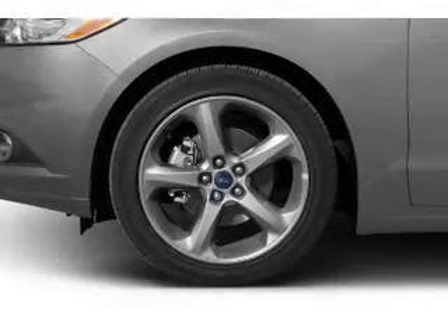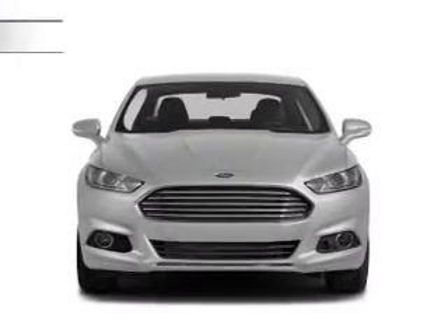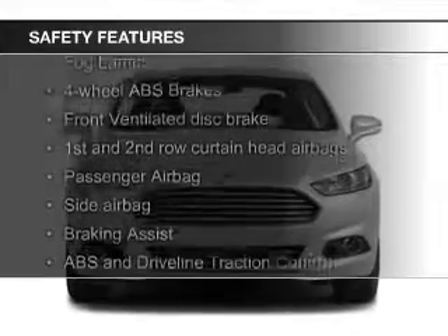A spoiler, an alarm system, cruise control, and a trip computer. Safety was made a priority with these features.